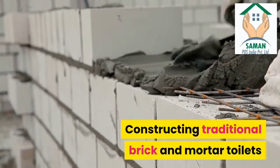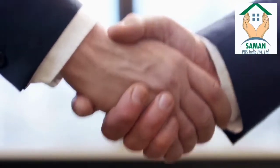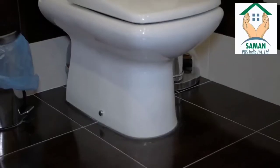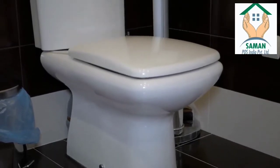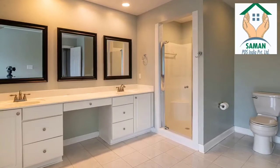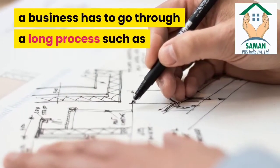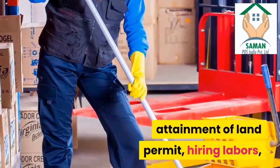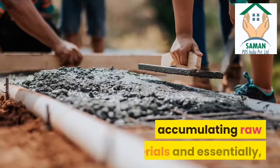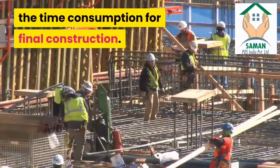Constructing traditional brick and mortar toilets may be a great idea for a business with a fixed location. However, installing a mobile toilet costs only a fraction of the investment compared to a permanent structure. For building a traditional toilet, a business has to go through a long process such as attainment of land permit, hiring laborers, accumulating raw materials, and essentially, the time consumption for final construction.